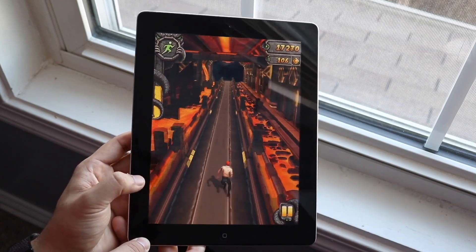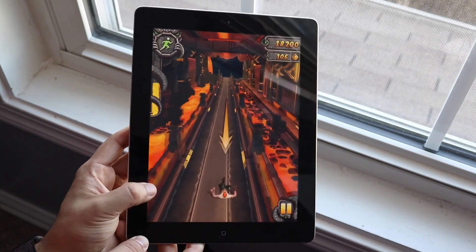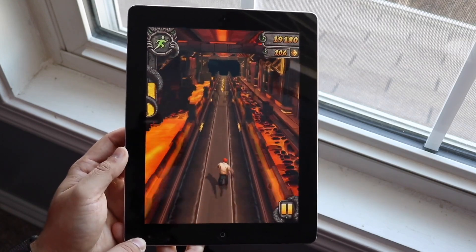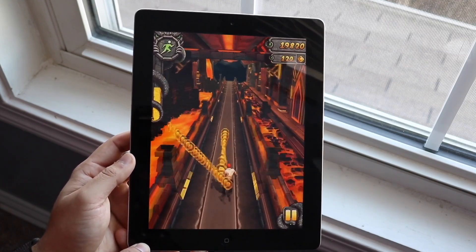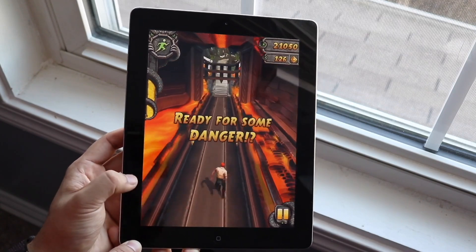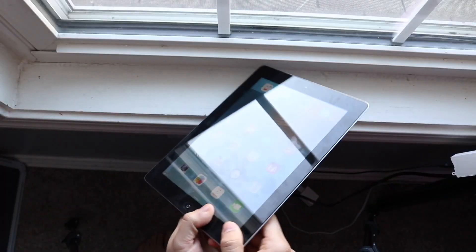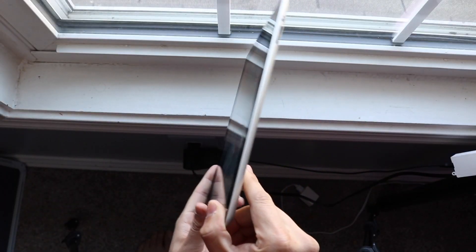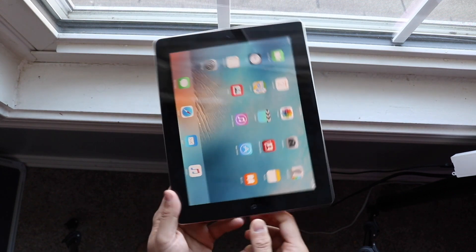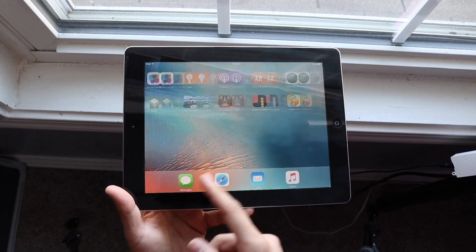On the front of the iPad second generation, we have that 9.7-inch IPS panel, which was pretty much the same panel as the previous first iPad. I don't think that's a bad thing, but it's something to keep in mind. If you're trying to use an iPad like this, you're really not going to feel like you have a super outdated or ugly panel, and that's a huge asset for these devices.